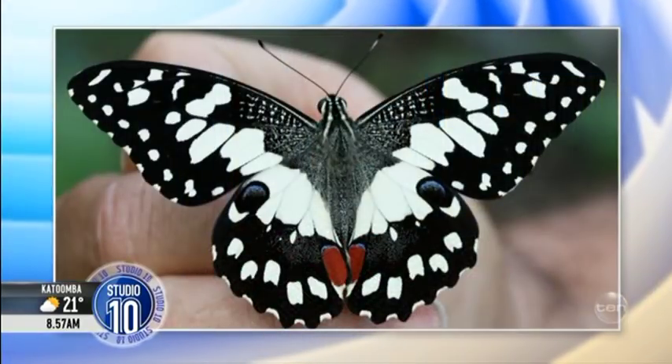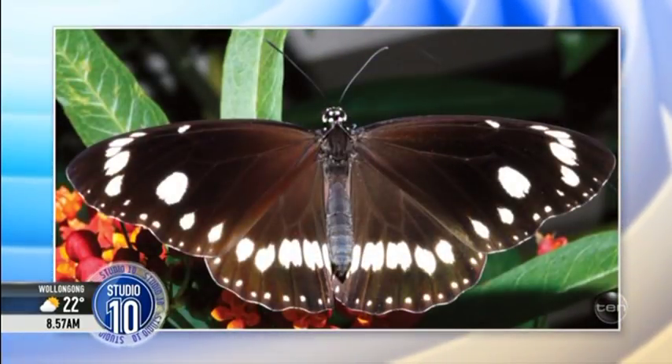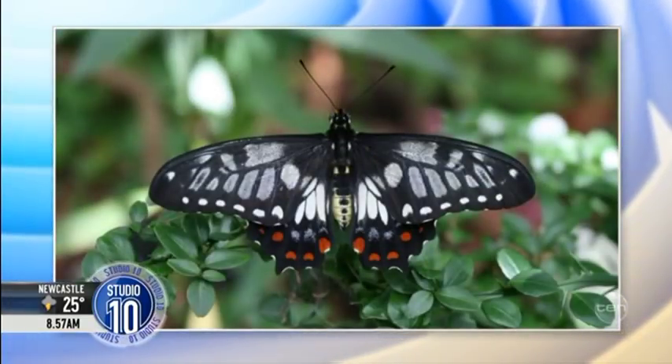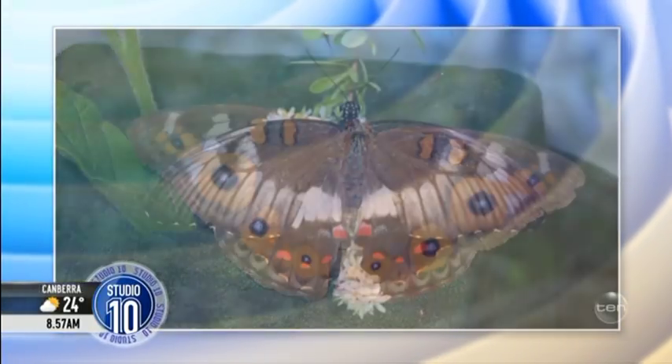We are lucky enough to have some of the most gorgeous butterflies right here in Australia. Helen Schwenk has spent the last 30 years working out how to get them to come and live in our gardens. She's raised 46 species of butterflies in Brisbane and 74 species overall, and has tips for butterfly lovers right across the country. Please welcome Helen to Studio 10.